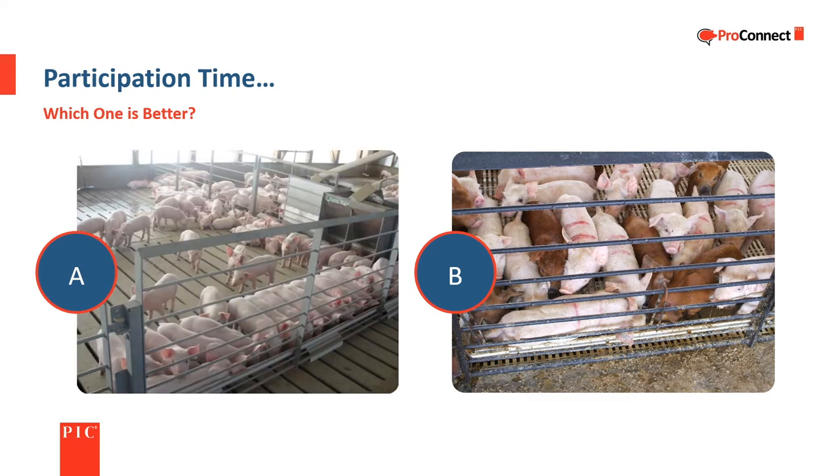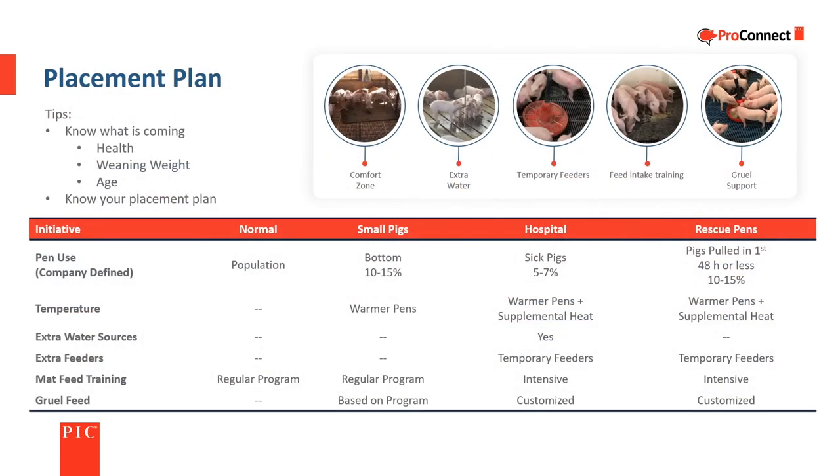A is better because there is more room for each pig. The placement plan is generally defined by the company. A good plan for receiving weaned pigs is based on the health, weaning weight, and age of the piglets received, and the available resources.